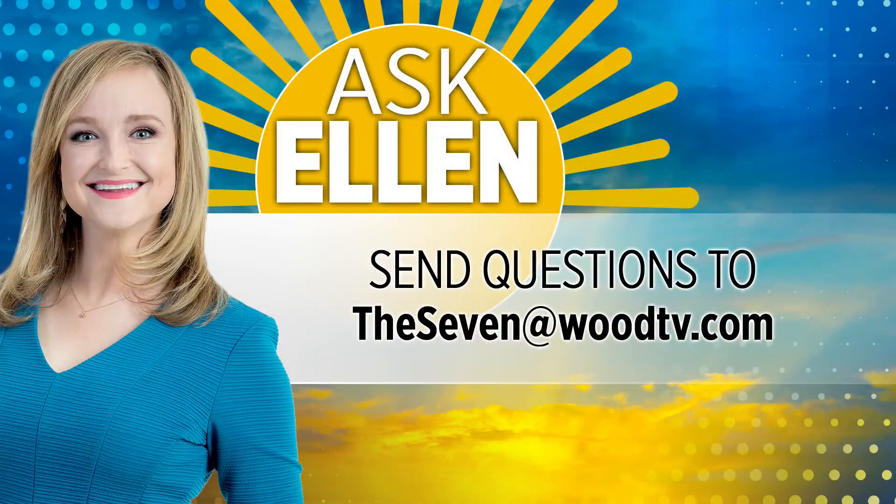It's incredible. Great grab. Gorgeous. And if you have a question that you'd like to ask Ellen, you can send it over to the7@woodtv.com.